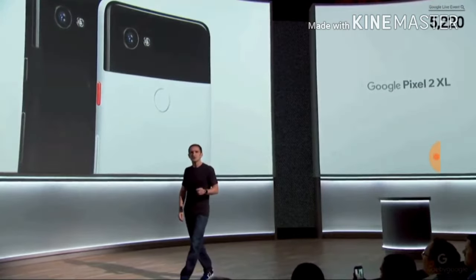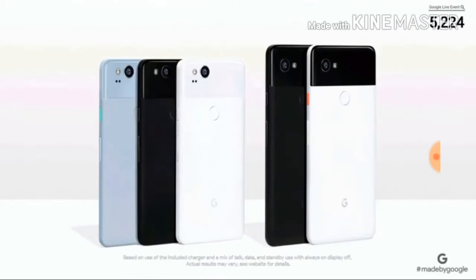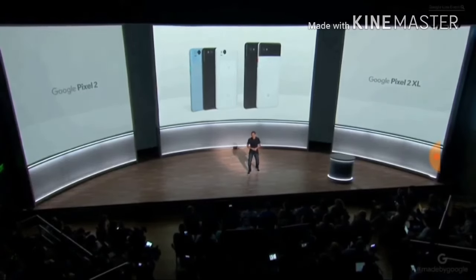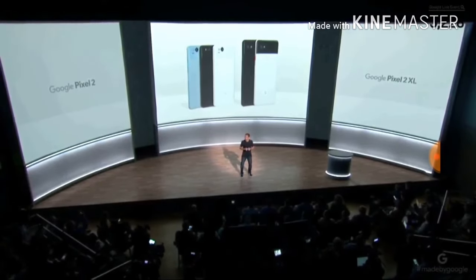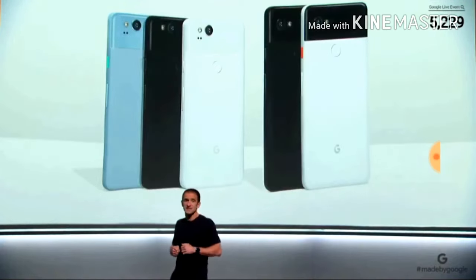Feel free to choose whichever size Pixel you prefer, because you'll get the same great experience on both. We don't set aside better features for the larger device. Both devices are IP67 water and dust resistant and have an all-day battery that charges super fast — you get up to seven hours of charge in just 15 minutes.